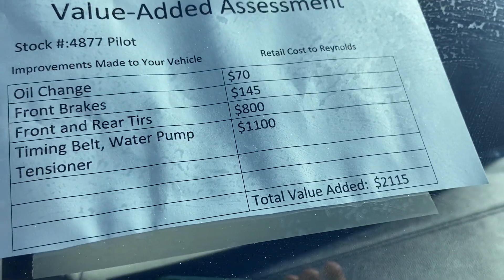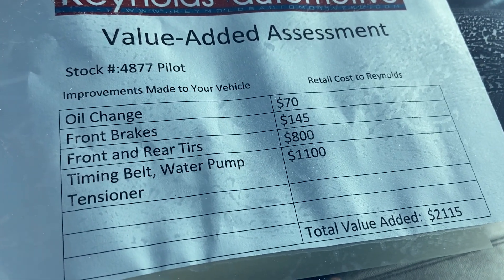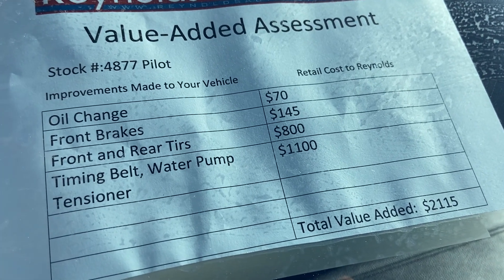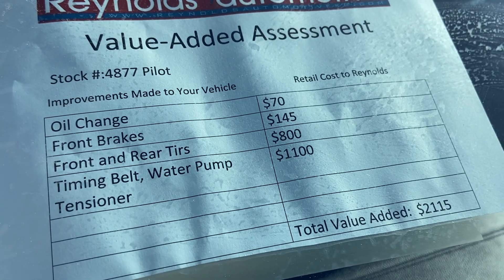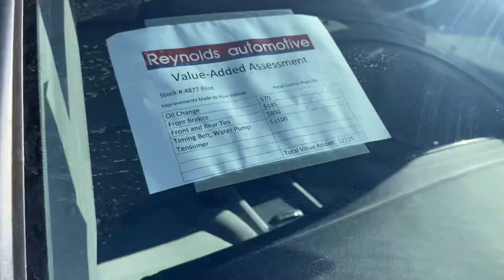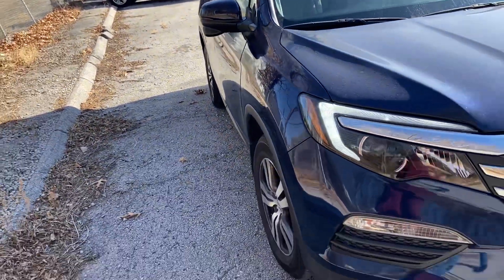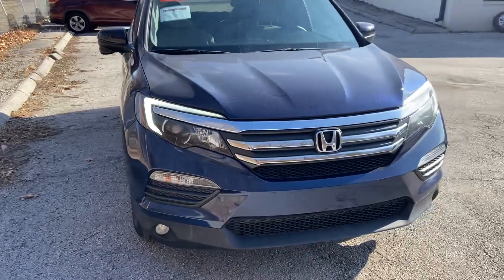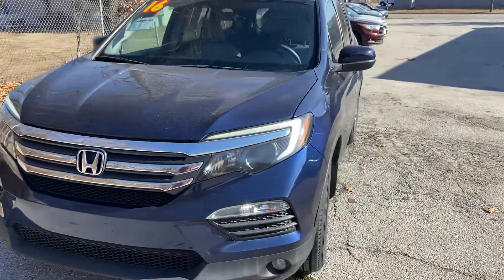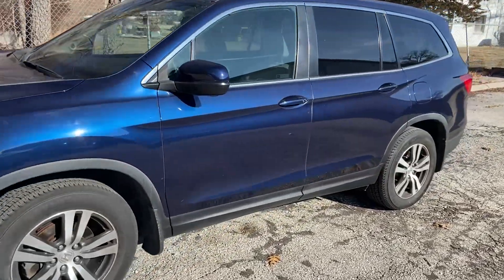We've already put in over $2,000 of maintenance work for you. It has a fresh oil change, new front brakes, new front and rear tires, a timing belt, water pump, and tensioner. In doing all that work, we couldn't find anything else that needed to be fixed. It's very important to us that we send you off in good shape and you stay that way.